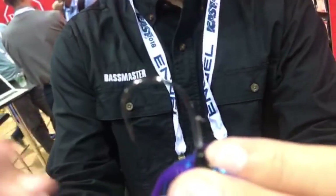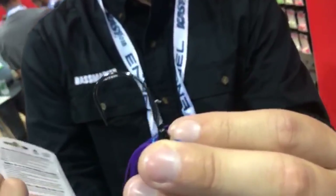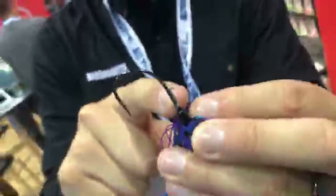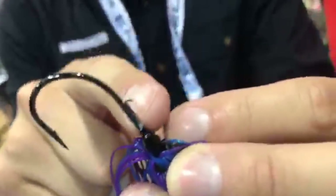One other thing to show you — the hook. It's a big, stout, tough hook. It's got a great bait keeper. Put a swimbait or crawl-style bait and rig it up there — you can catch multiple fish on the same plastic before it slides down or rips off.